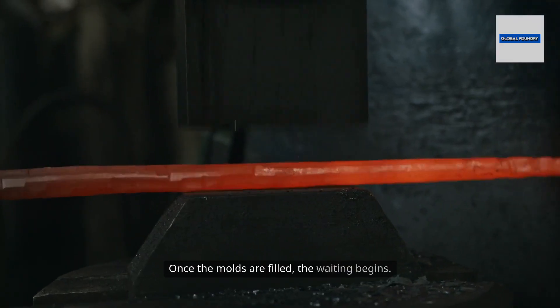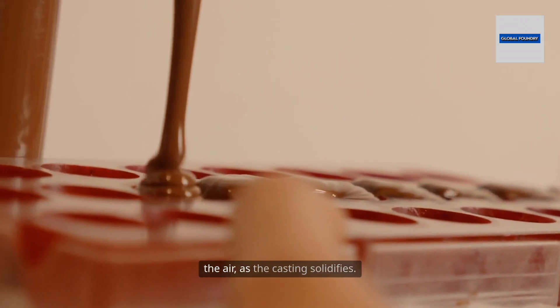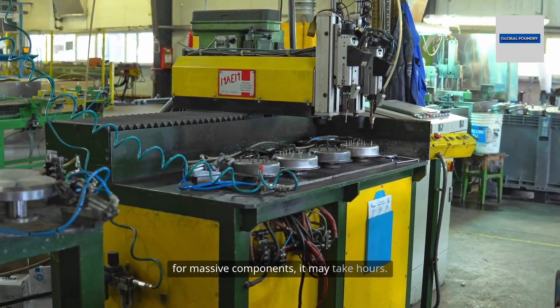Once the molds are filled, the waiting begins. The heat of the metal must slowly transfer into the sand and then into the air as the casting solidifies. For small parts, this can take a few minutes; for massive components, it may take hours.